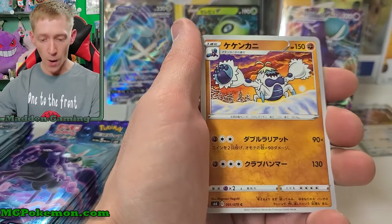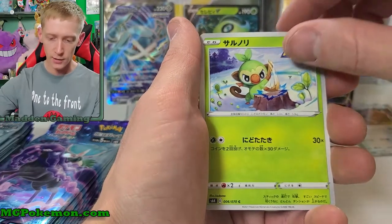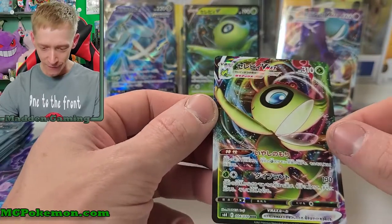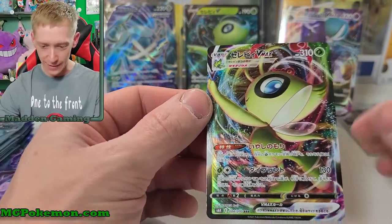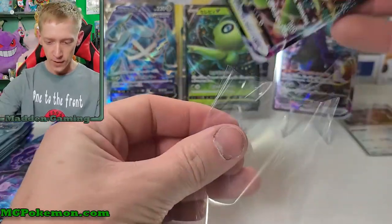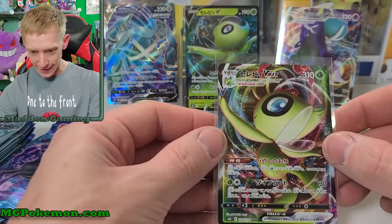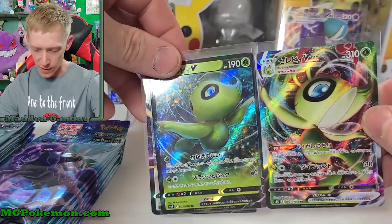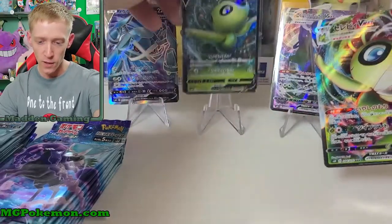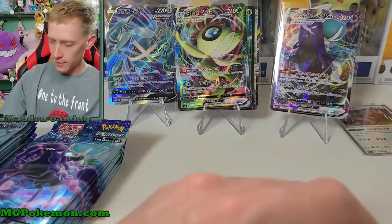Crabrawler, Grookey — Sarunori — and there is our Celebi VMax! Very nice. Like I said, I like the artwork on the Celebi VMax. I would much rather have this been a secret rare than that Metagross — I just don't like it. There's our Celebi VMax, and the artwork is pretty similar to the Celebi V; it's just the body turned around. Still really cool — I like the Celebi VMax and I can add that to my growing Celebi collection.